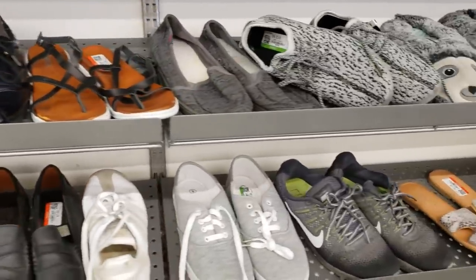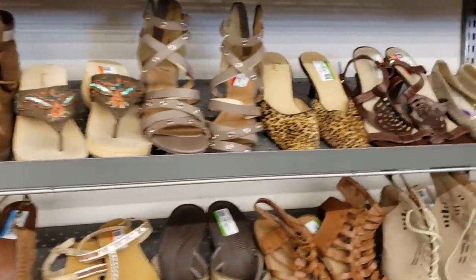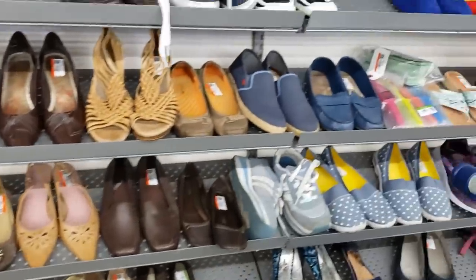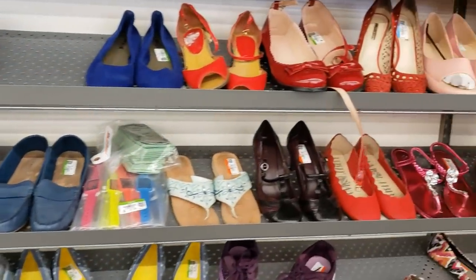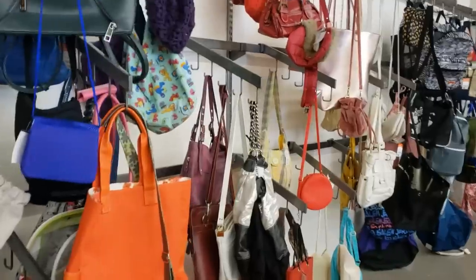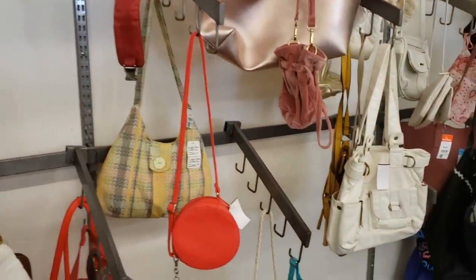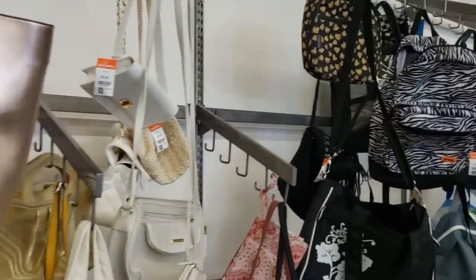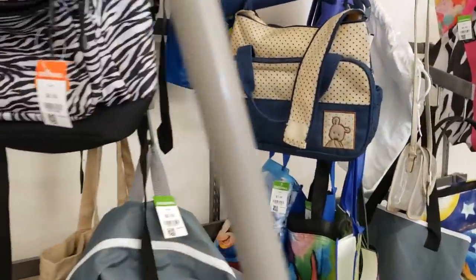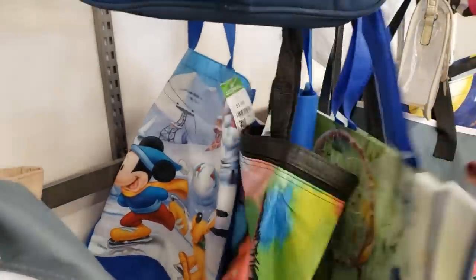Please stay tuned for my haul, where I show you everything I bought, tell you what I paid for it, and what I expect to get for it. If you see anything you're interested in purchasing, please contact me via email or Instagram using the information in the description. I don't usually look at purses, but I thought I'd have a quick peek. I'm looking for anything vintage, anything leather that I like. I usually stay clear of name brands because I don't want to deal with authenticity issues.